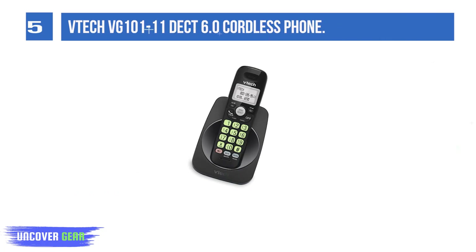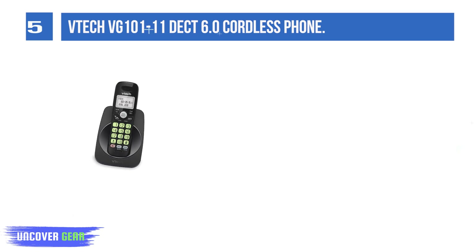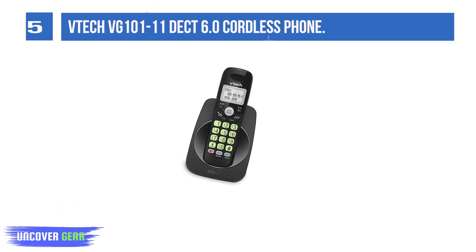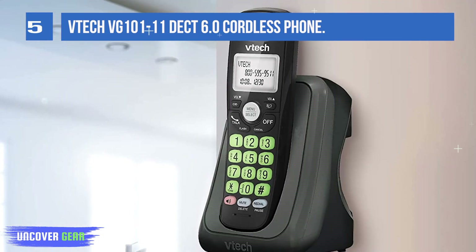List number 5: VTech DECT 6.0 Cordless Phone. Trusted by families worldwide for decades, VTech's cordless telephone transmits secure signals via DECT 6.0 channel, ensuring crystal-clear sound, interference-free, and stable operation with a range of up to 1,000 feet outdoors. Blue-white backlit display and green backlit keypad for easier viewing and dialing in dim light.